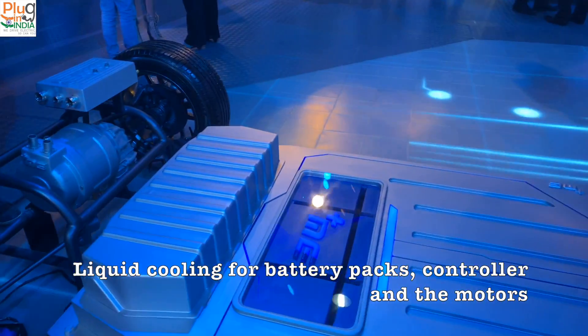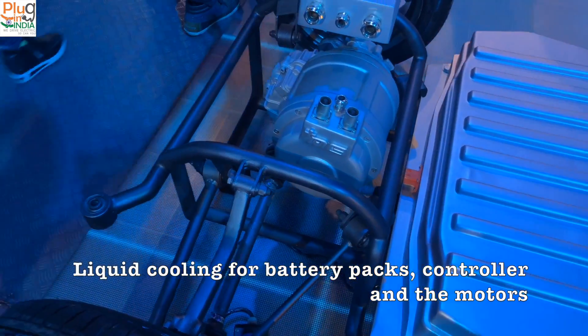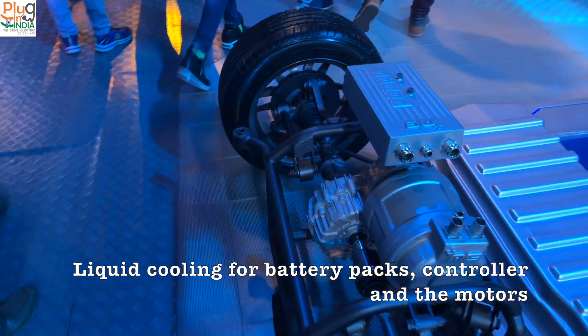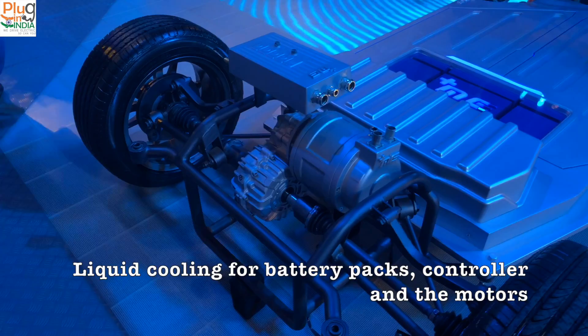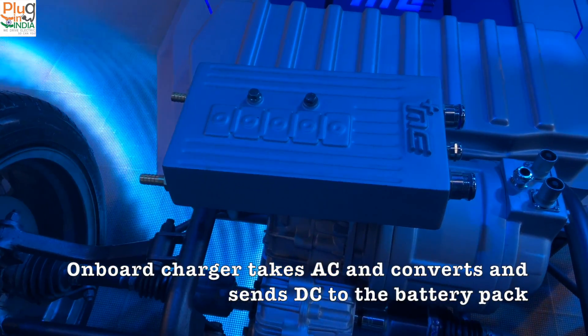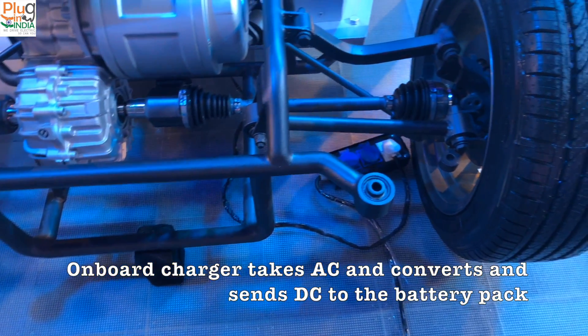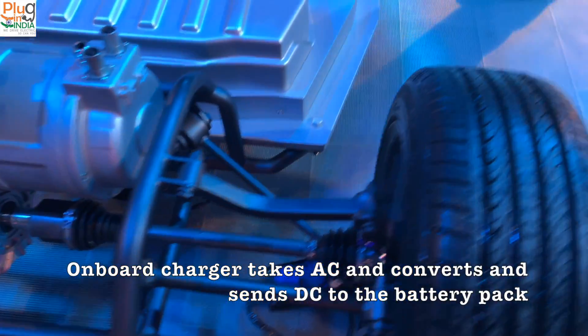This platform has a liquid cooling system. Current vehicles like the E2O work on an air cooling system, and that works fine because it's primarily low voltage. But as the voltage goes up — 350 volts and above — a liquid cooling system is going to be more important for the motor as well as the battery packs.